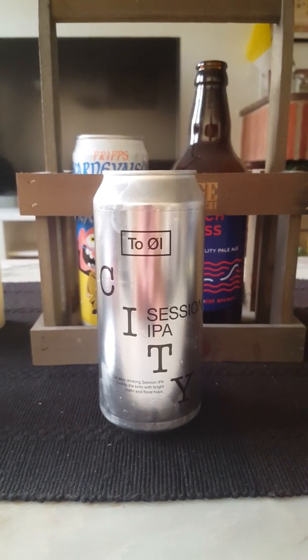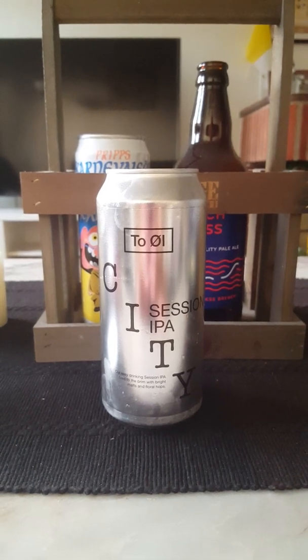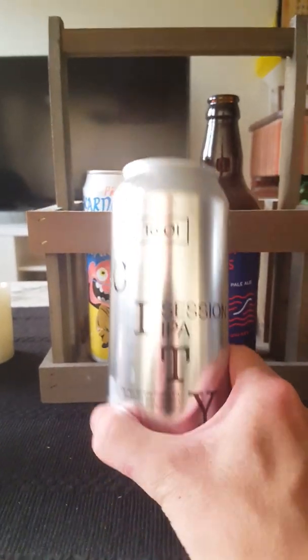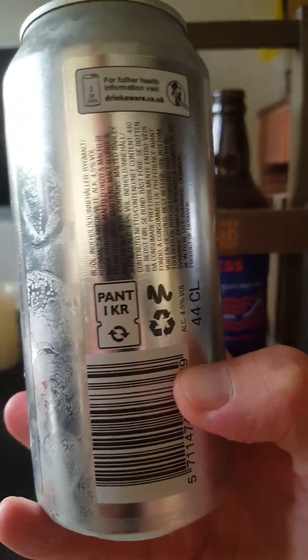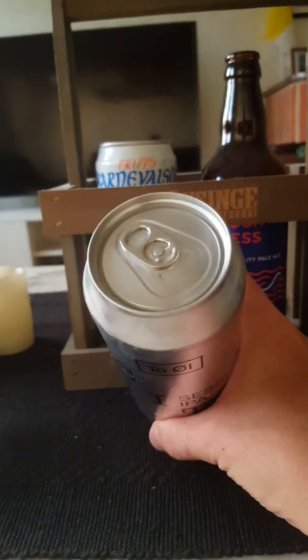Hey there, all craft beer lovers! Time for another beer review. Once again, we're going back to Toll out of Copenhagen in Denmark. We are taking a look at their City Session IPA, coming in at 4.5 percent ABV in a 440 milliliter can. That's basically it — just a lot of text on the back, very simple looking, not much to say.